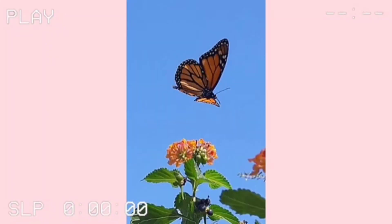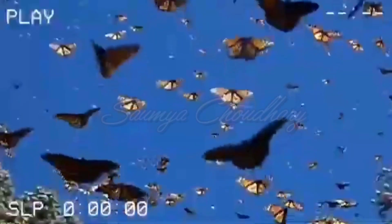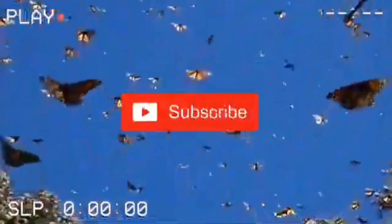Hey guys, it's me Somya and welcome back to my YouTube channel. For today's video I'll be doing a birthday gift segment video. A few days back I posted an Instagram story related to my birthday gifts and a lot of you guys DM'd me that you want a birthday segment video, so here I am filming that.